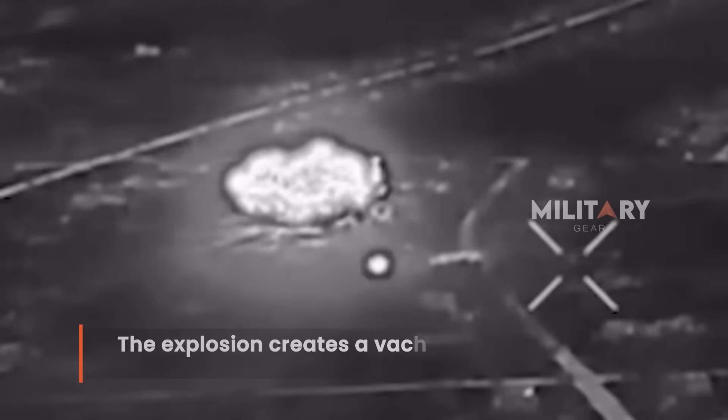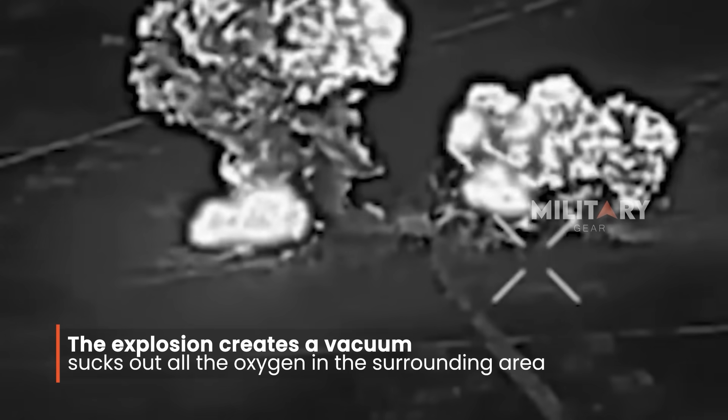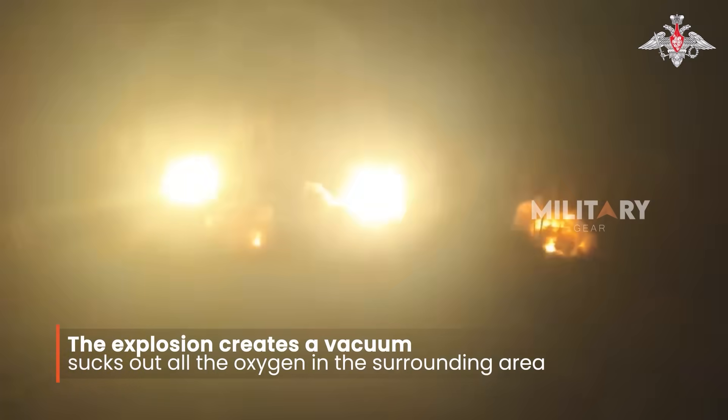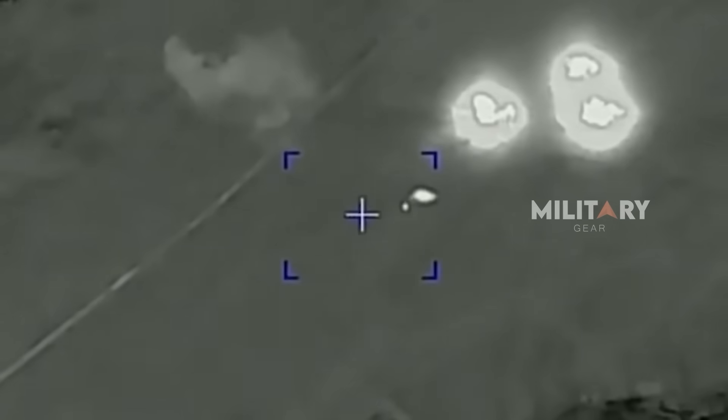The second charge detonates immediately after the fuel cloud is formed, creating a massive fireball that sends a powerful shockwave shaking the ground. The explosion also creates a vacuum that instantly sucks out all the oxygen in the surrounding area, destroying everything in its path in the blink of an eye. Moreover, the effects of a thermobaric bomb are far more lethal when used indoors, such as in a building or bunker, where the enclosed space amplifies the destructive impact and minimizes the possibility of escaping the fuel cloud.